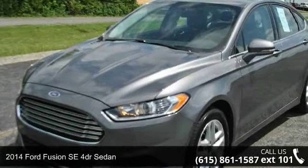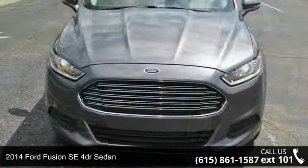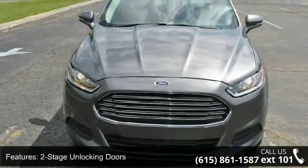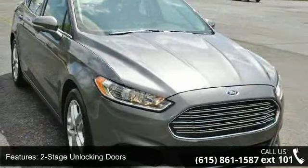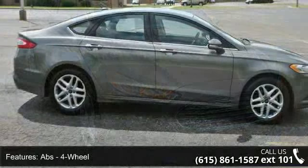Imagine yourself in this 2014 Ford Fusion. If you are looking for an automobile with great features, look no further. This vehicle comes with a reliable four-cylinder engine, connected to a smooth-shifting automatic transmission. Enjoy these notable features: